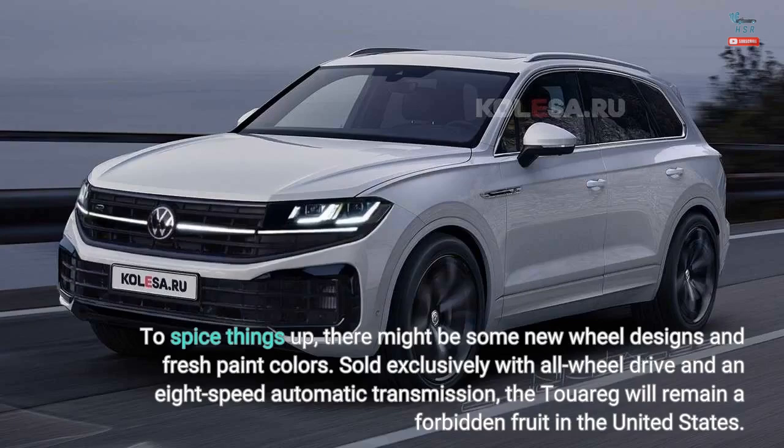Sold exclusively with all-wheel drive and an 8-speed automatic transmission, the Touareg will remain a forbidden fruit in the United States.